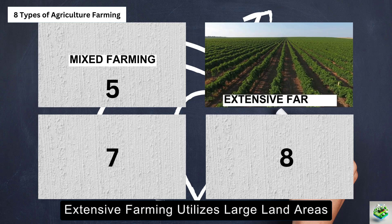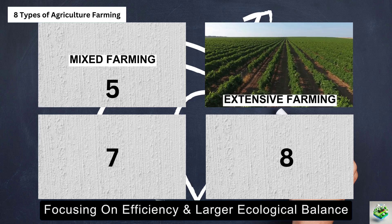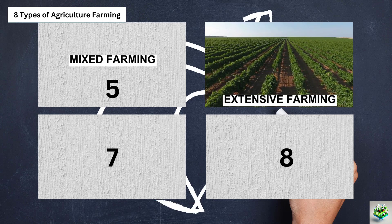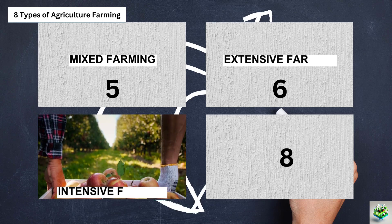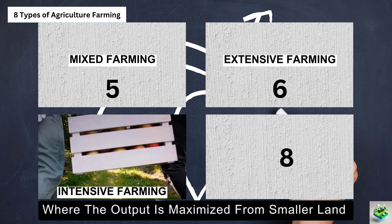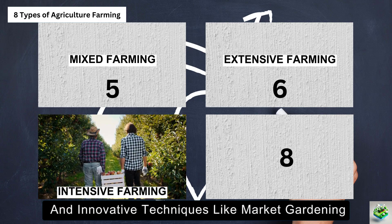Extensive farming utilizes large land areas with minimal inputs, focusing on efficiency and larger ecological balance, including pastoral farming. Then there's intensive farming, where the output is maximized from smaller land areas through high input and innovative techniques like market gardening.